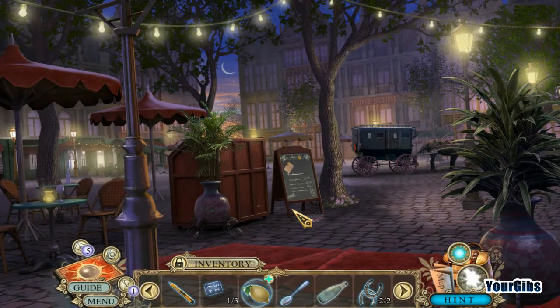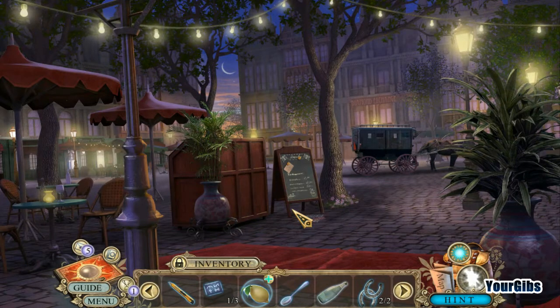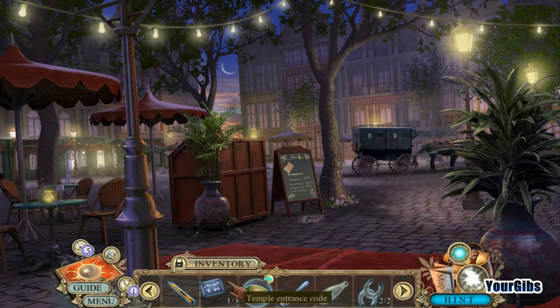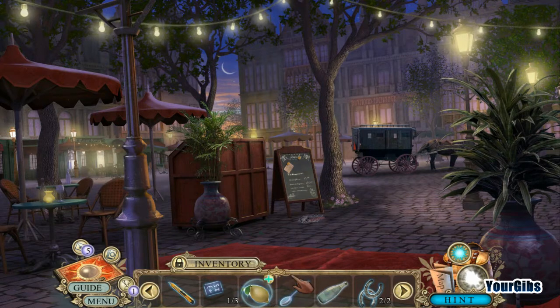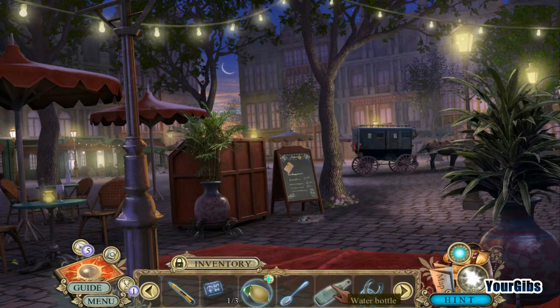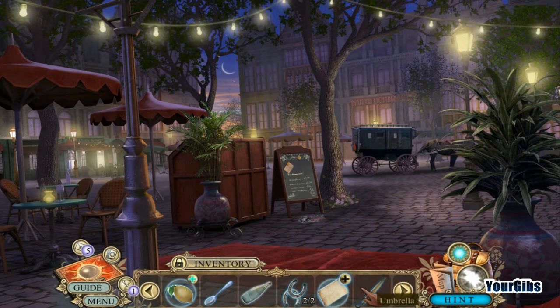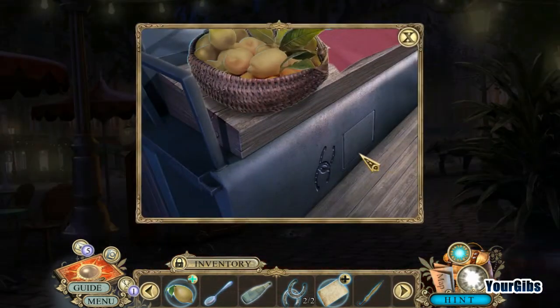It's time for more Hidden Expedition. I'm your Gibbs and hopefully we are enjoying the adventure so far. I have a whole bunch of stuff here, folks. I've got a box cutter, temple entrance code one out of three, lemon, cake spoon, water bottle, a couple of horseshoes. I also have this paper and umbrella, so that's kind of cool.